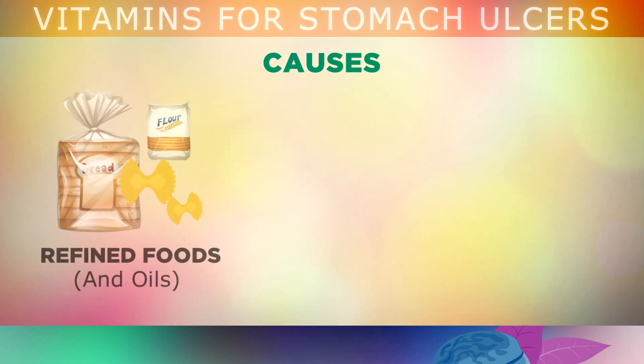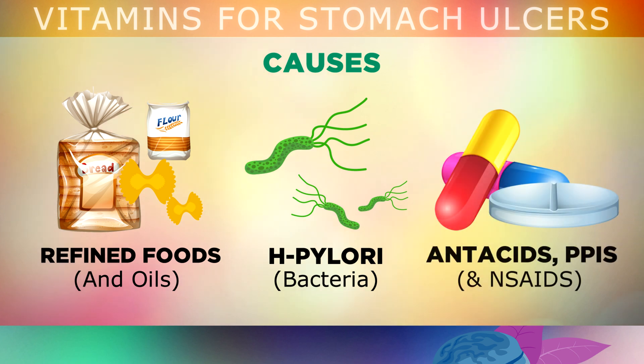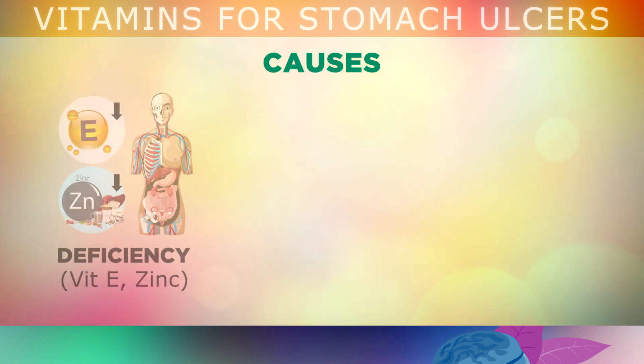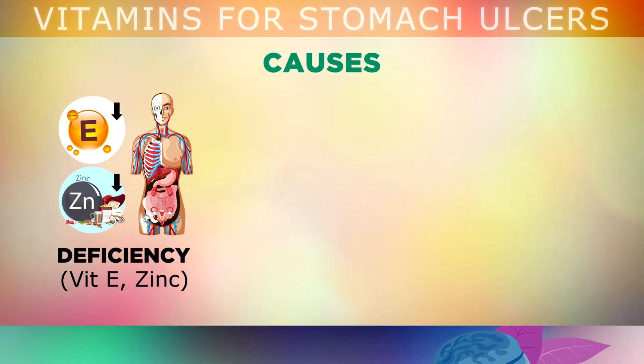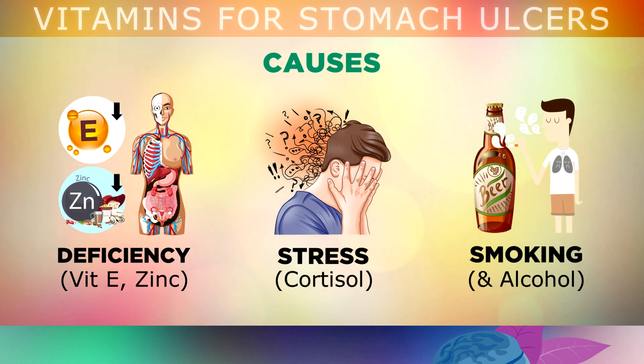Eating too many refined grains containing gluten or inflammatory vegetable oils can irritate the stomach lining and make it vulnerable to H. pylori infection, which is present in over 50% of people but only causes a problem when it burrows into the stomach walls. Taking antacids long-term can weaken important stomach acids, causing H. pylori to spread. Being deficient in vitamin E or zinc can lead to bleeding and oxidative damage. Emotional stress can trigger the fight-or-flight response, causing over or under production of stomach acid, leading to ulcers and acid reflux. Drinking or smoking can weaken your immune system, causing overactive inflammation and higher risk of H. pylori infection.